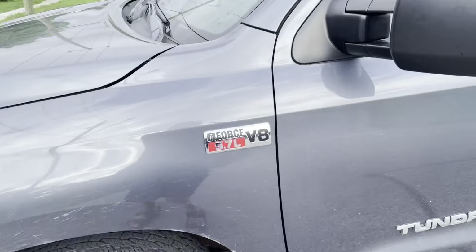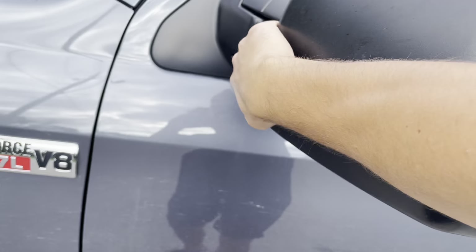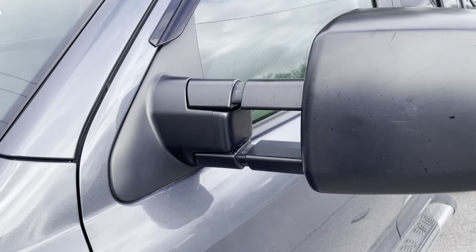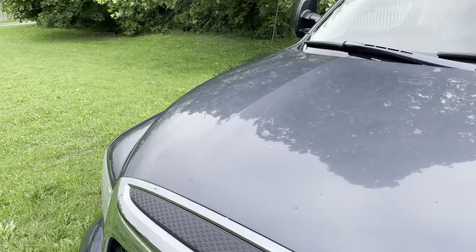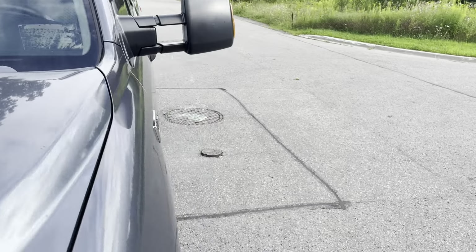Pretty good looking truck. Let's pull this out as well — got it on the other side, the tow mirror. It's got the tow mirrors out. I can only get that one out that much, I'll need to try again. I think it's pretty cool.